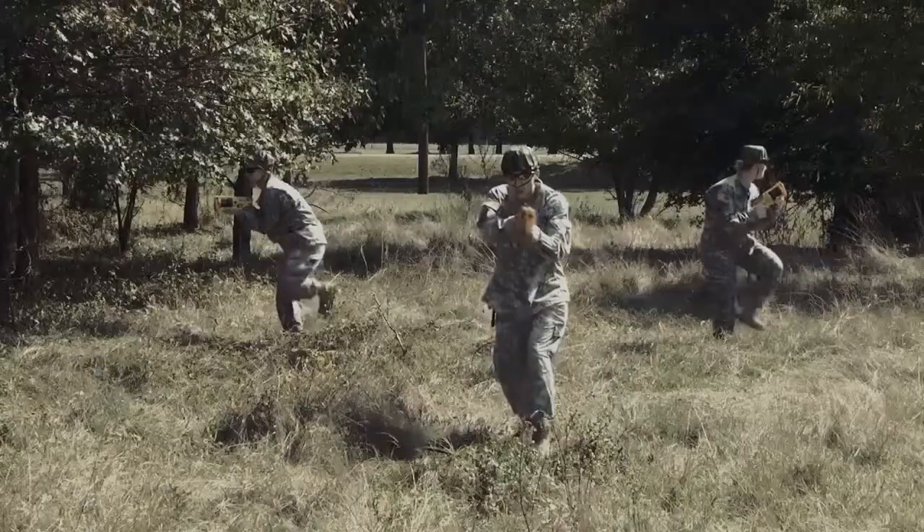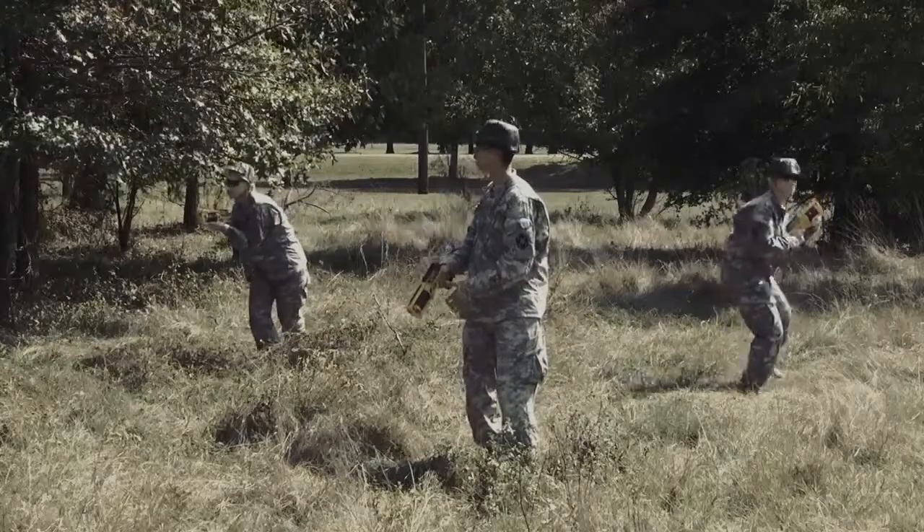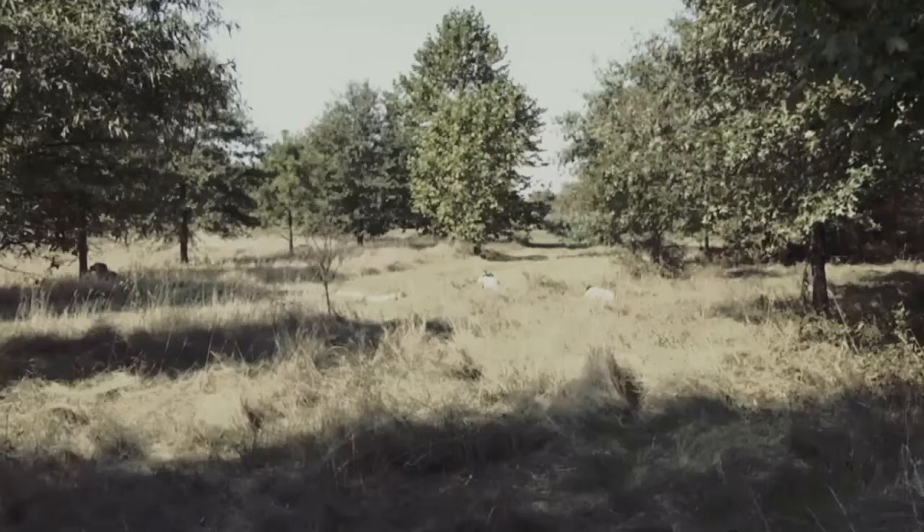As soon as you hear the whistle-like sounds of artillery, yell incoming. Get down in the prone position with your hands on your head and your face toward the ground.